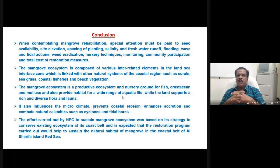When contemplating a mangrove rehabilitation program, special attention must be paid to seed availability, identifying where planting should occur, the spacing of planting, the nature of the water — whether saline or freshwater — and whether the location is a flooding area or subject to tidal action. Necessary techniques, monitoring, and community participation are essential. We have to inform local people that we are going for a program to conserve mangrove vegetation. All these matters must be considered when going for a mangrove afforestation program, which is interrelated with many things related to the land and the sea coast.